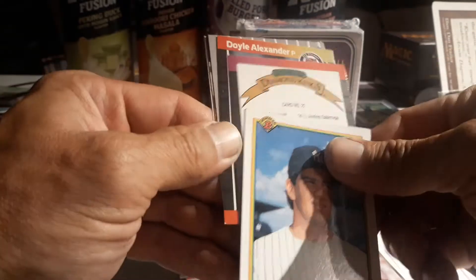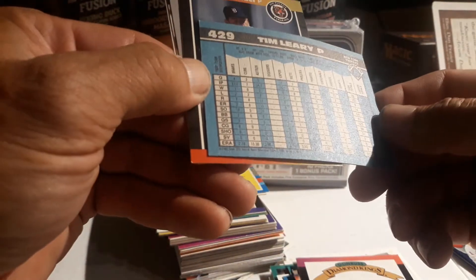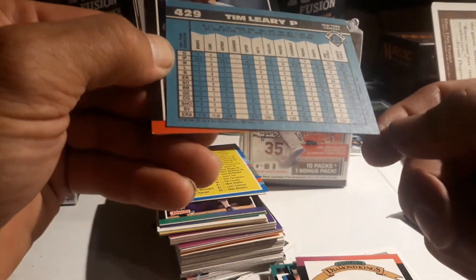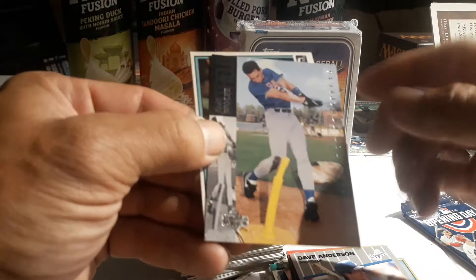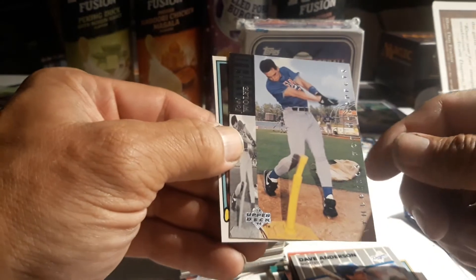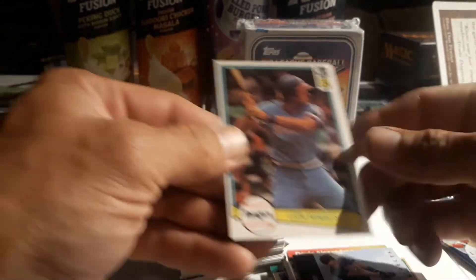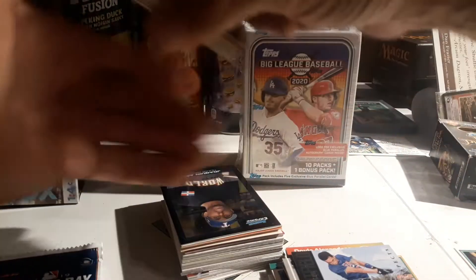Rene Arocha, Tim Leary. Oh look, I got a checklist and somebody already started to fill it in - crazy! Tim Leary, that one's '91 I think, let me say '90. Doyle Alexander '89, Dave Anderson. Joel Wolf prospects - I don't think he got too far. Pretty funny, I'll see him hitting off a T-ball. Oh nice - '82 Don Russ Lee on Roberts, put that on the side because I know I need a bunch of those to finish my set.